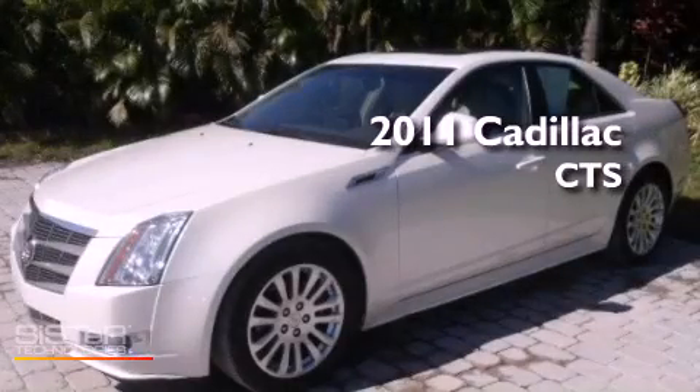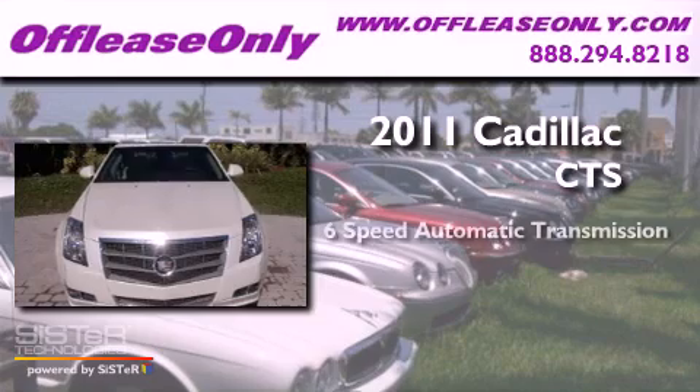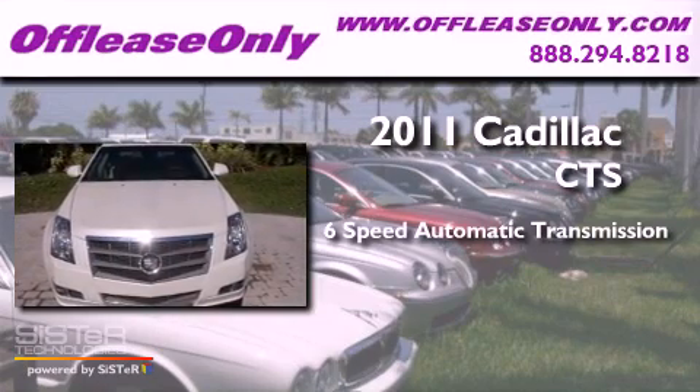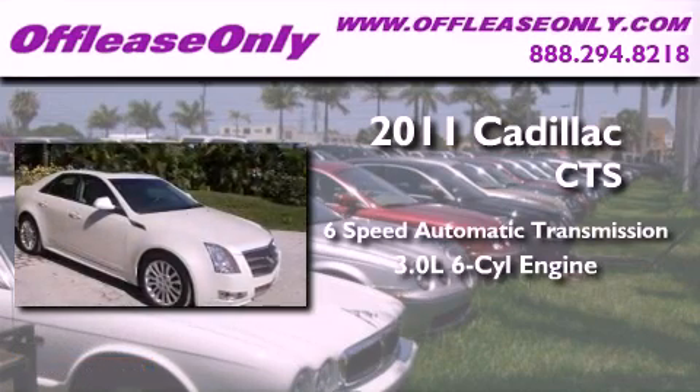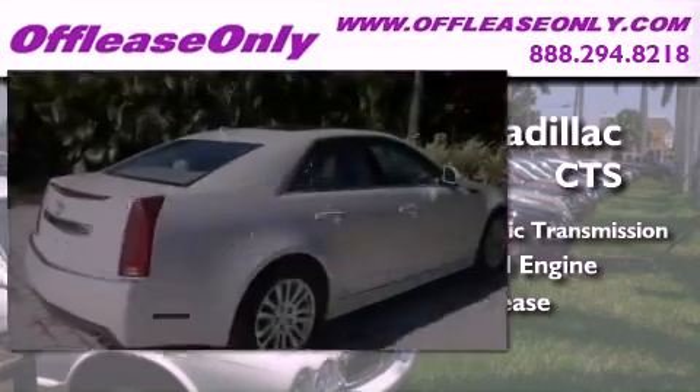This is a 2011 Cadillac CTS. This car has a 6-speed automatic transmission and a 3.0-liter V6. Plus, having just come off lease, this Cadillac is in like-new condition.